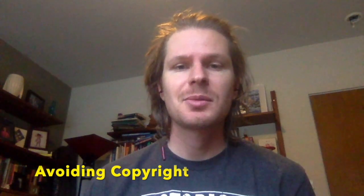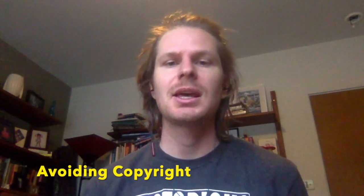Hey guys, what's going on? In this video I wanted to talk about something very important: trademarks and copyrights when you are setting up and adding products to your print on demand stores. This is extremely important for a number of reasons no matter what print on demand platform you're selling on.